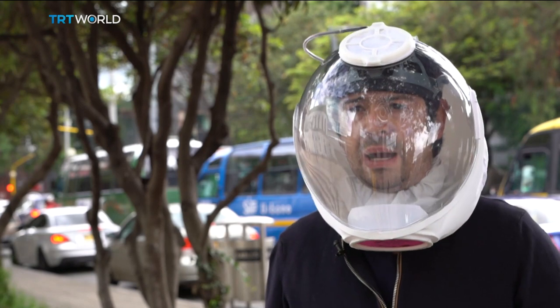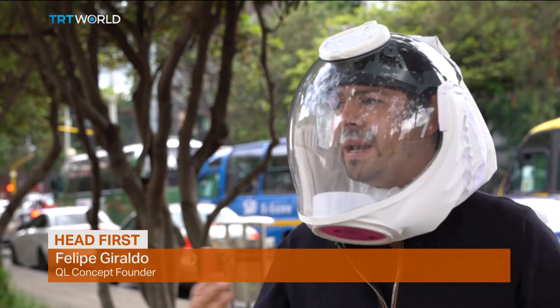This is not just a tool against coronavirus. We think it can also be helpful for people who work with chemicals or biological hazards, like for people who handle trash.